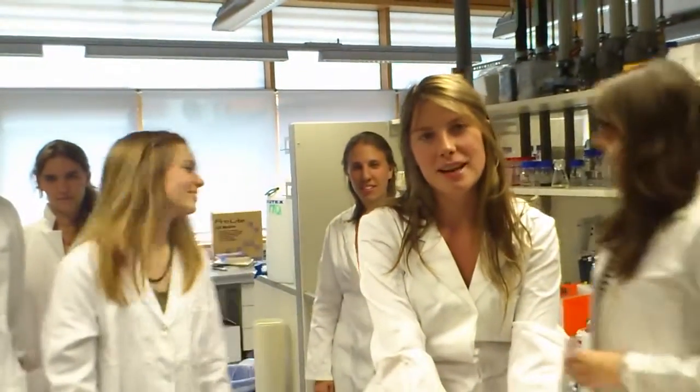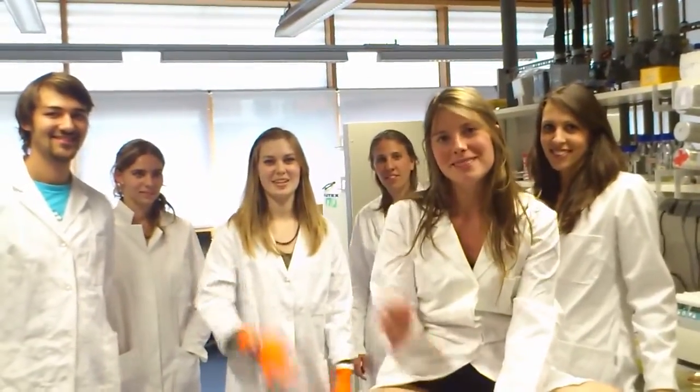I'm Jenny and it's my first year at LMU and my first time in iGEM. I'll be working on germination knockouts. Thank you for touring our lab. Bye!